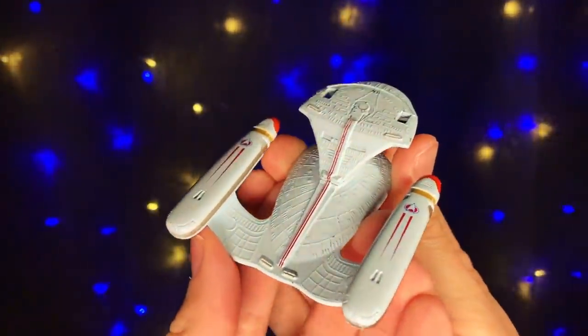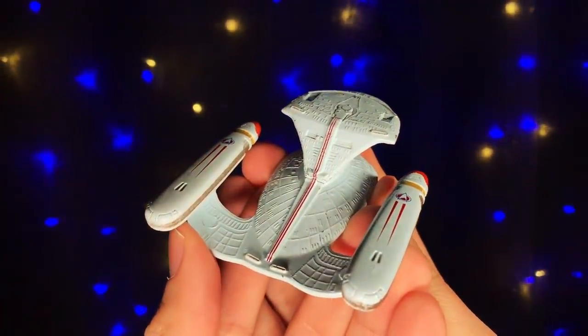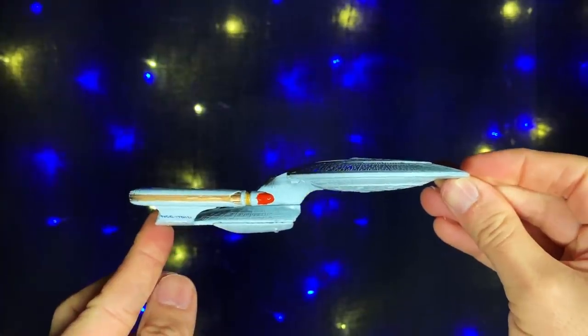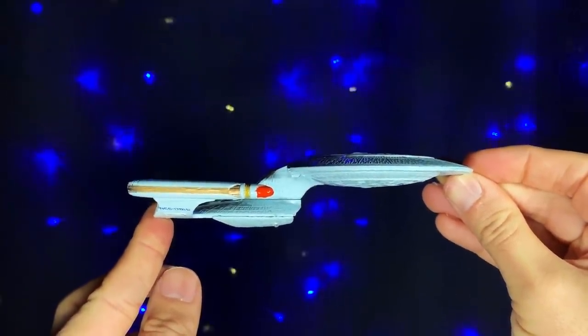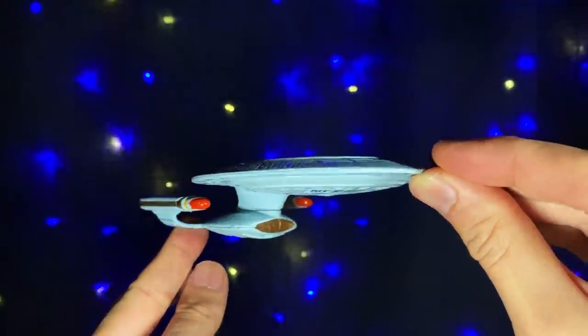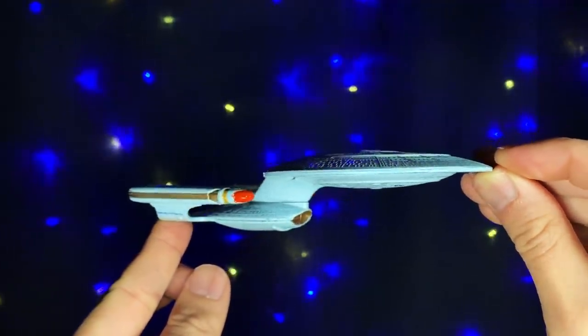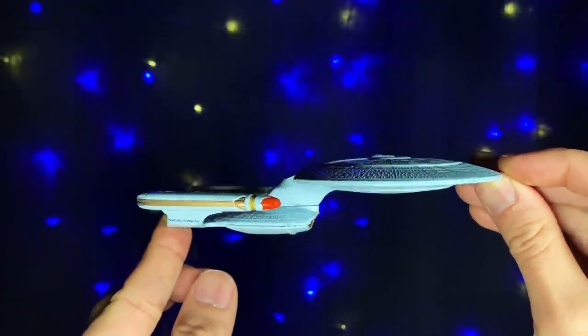Now for the question everyone wants to know — can it breakdance? That's a yes. So there you have it, the original Enterprise D toy. Once again, check out that TrekCore link below for some nice in-depth articles on the first wave of TNG toys. Thanks for swinging by, and I'll catch you in the next video.